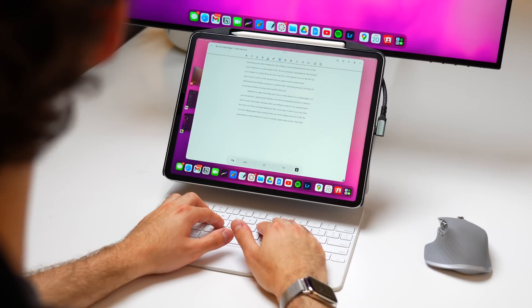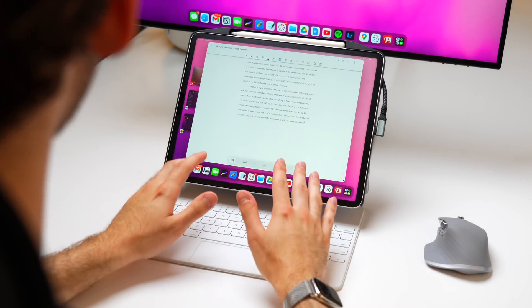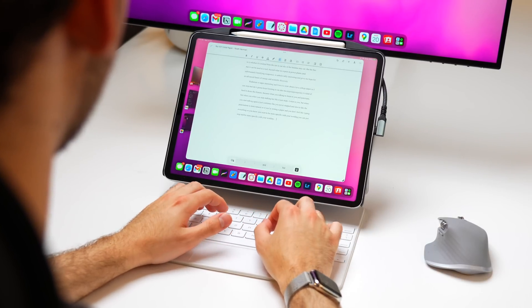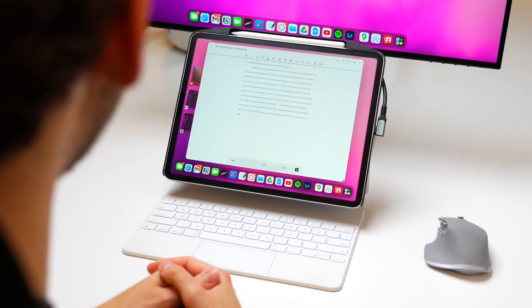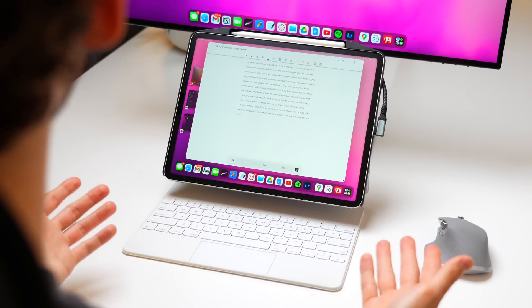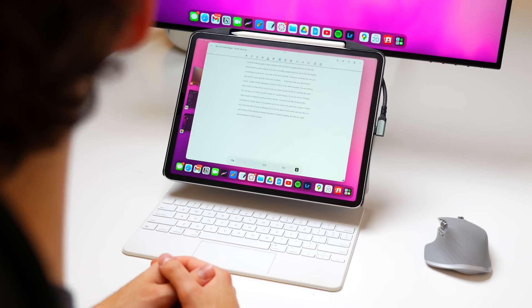The punctuation is more natural. So if you're writing a paper and you don't feel like typing everything, or you want to be more specific with your wording, you can just stop talking. That's the way this feature works. It's picking up what I'm saying so well. It's a great feature if you do a lot of writing, a lot of emails, and you don't always want to be flying on the keyboard. Dictation is really great with iPadOS 16.